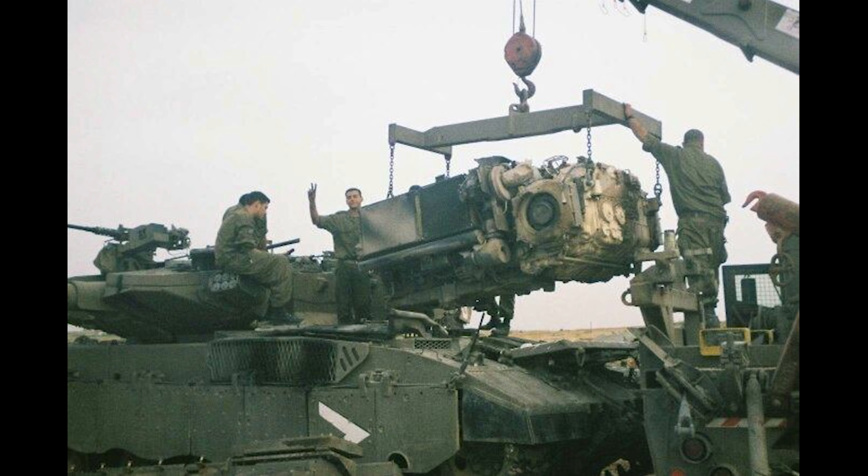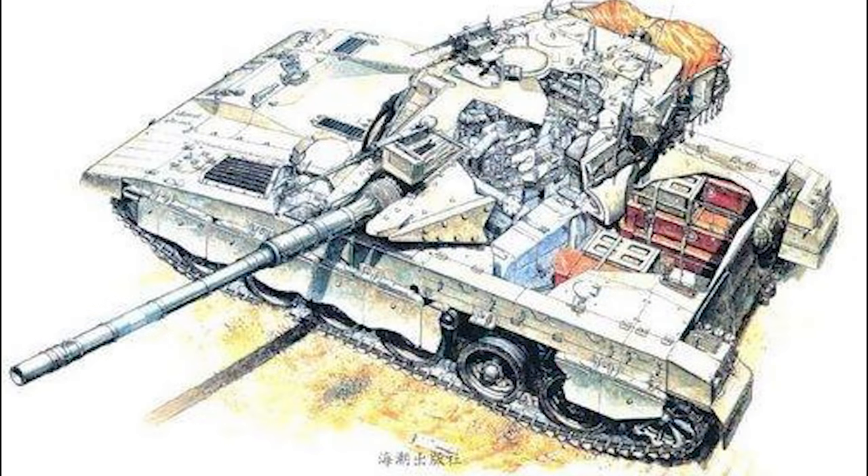In order to create this interior space, the Merkava's engine had to be relocated to the front of the vehicle, which also improves survivability by placing a solid block of engine compartment directly in the path of incoming fire. Its turret is also designed to provide — at least on early versions — the smallest possible profile to incoming fire, meaning that in a hull-down position the Merkava could be a tough target to hit.